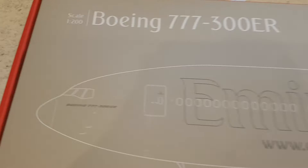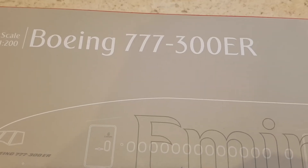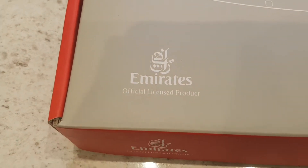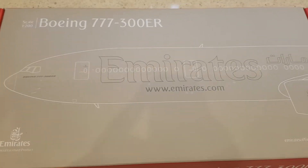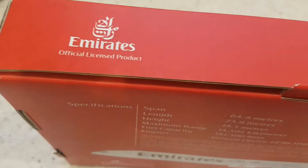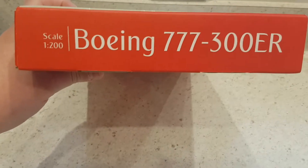So we'll take a look around the box. At the front you've got the 1:200 scale logo, which is the scale of this beautiful model, Boeing 777-300ER titles, Emirates official licensed product logo, and the website of the official Emirates store as well as a big picture of the model. On the side you've got again the Emirates official license product logo, the 1:200 scale titles, and Boeing 777-300ER title.